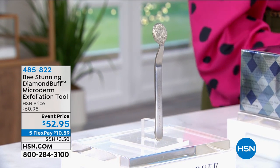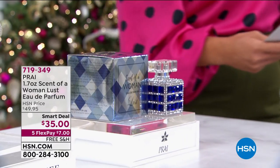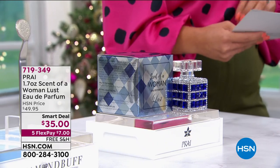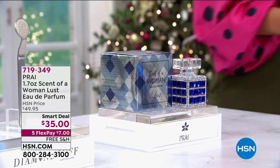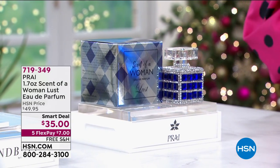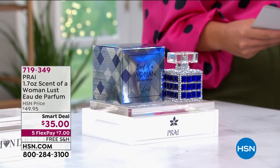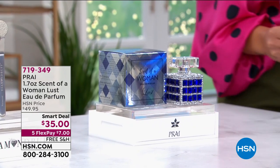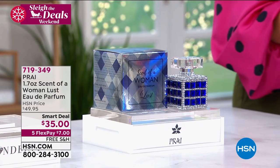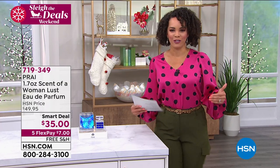Something brand new from Prime — it's from their Scent of a Woman line, their Luss Eau Deux Perfume. If you want something intoxicating, intense, a hypnotic scent to give you confidence and lift your mood, even on a Zoom call, this is for you. It's a smart deal, and once it expires, the price goes back up to about $50. It has passion fruit, mandarin, vanilla, creamy sandalwood — a scent that makes you feel ready to take on the world.